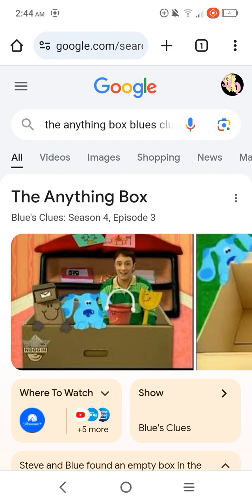I really love this Blue's Clues episode, The Anything Box, because it's very imaginative. I am going to give The Anything Box, which is Blue's Clues season 4 episode 3, a 45 out of 10.